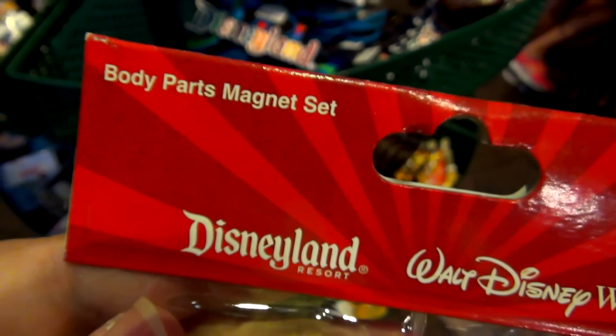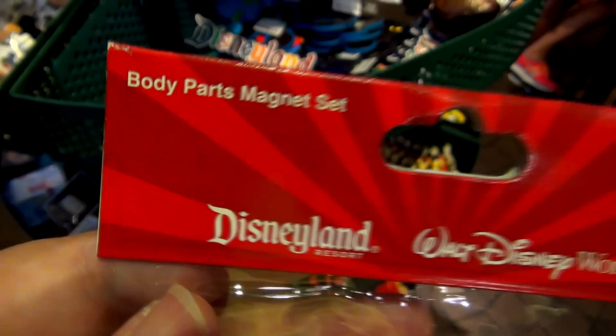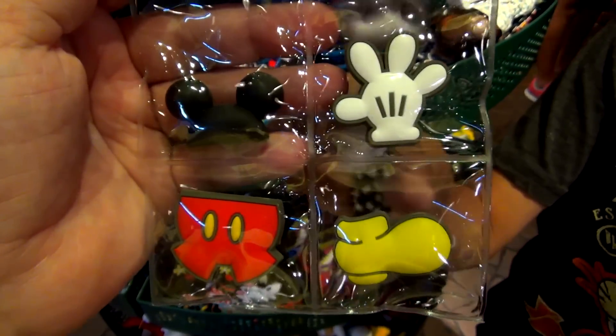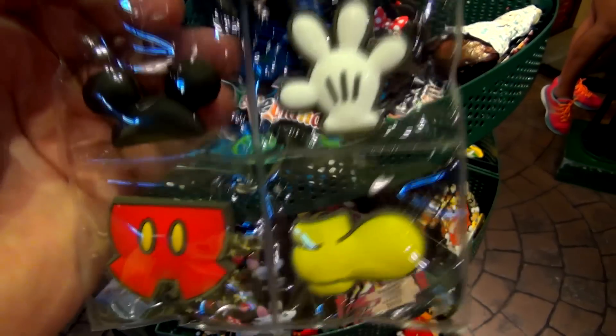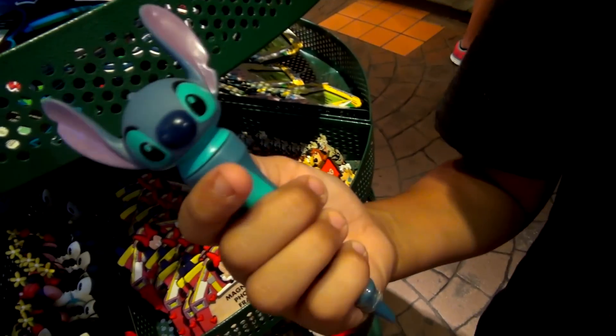When I first read this, I thought it said body magnet set. But it's actually a body parts magnet set. That's kind of strange. It's got his head, his hand, one hand and one foot. Where's the rest of Mickey? What do you got? Stitch.